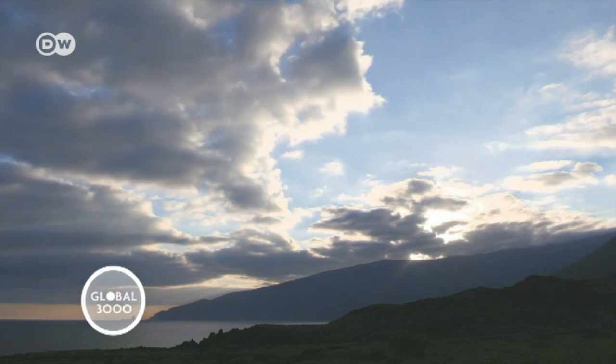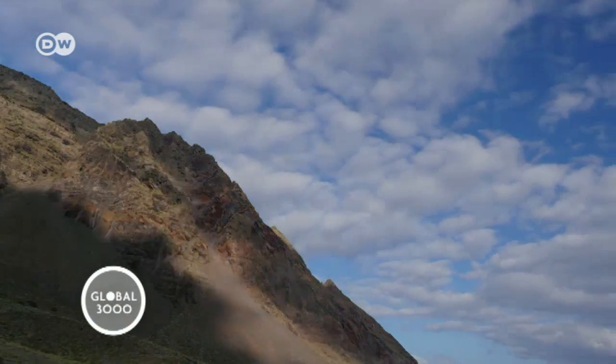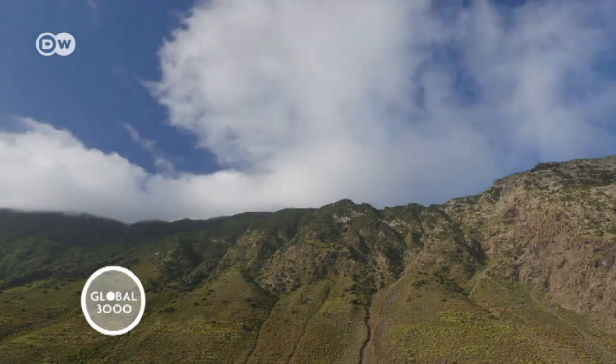It's early in the morning in El Hierro. The trade winds are blowing the clouds over the volcanic mountains. This Spanish island off the west coast of Africa is almost always windy, so why not make use of it?